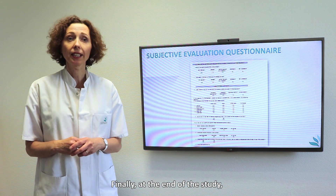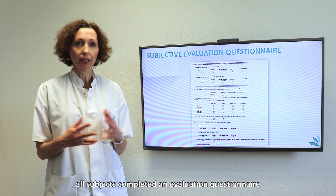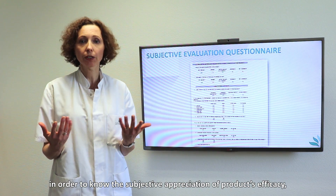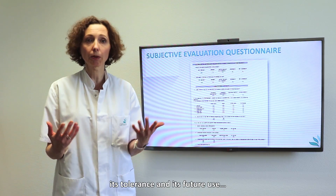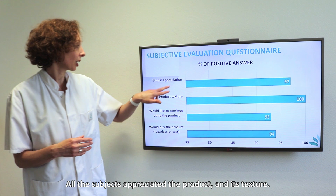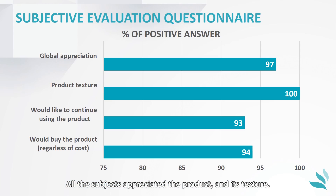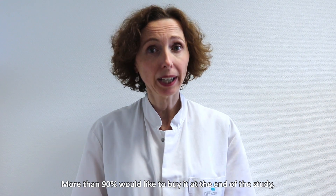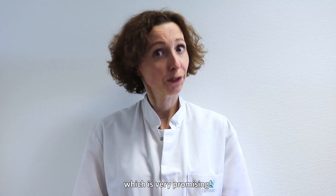Finally, at the end of the study, all subjects completed an evaluation questionnaire in order to assess the subjective appreciation of the product's efficacy, its tolerance, and its future use. All subjects appreciated the product and its texture, and all women saw their skin improve. More than 90% would like to buy it at the end of the study, which is very promising.